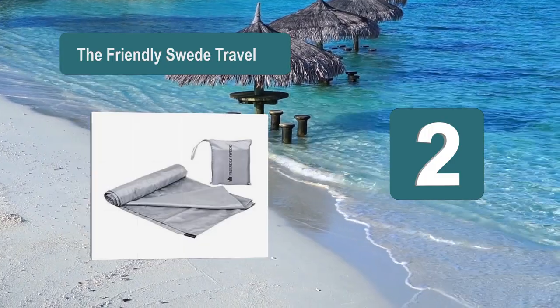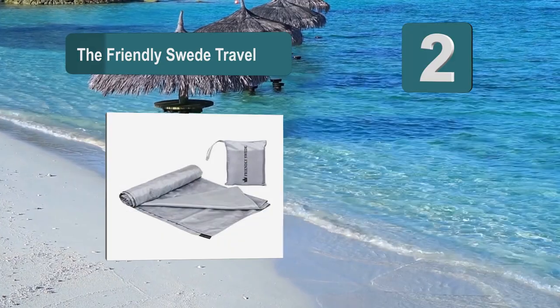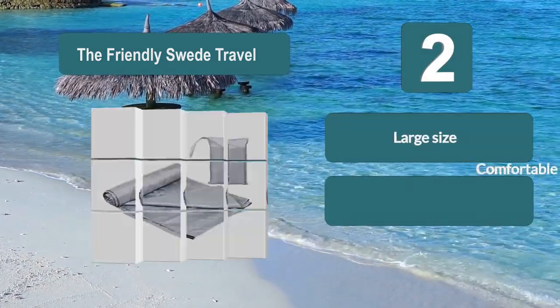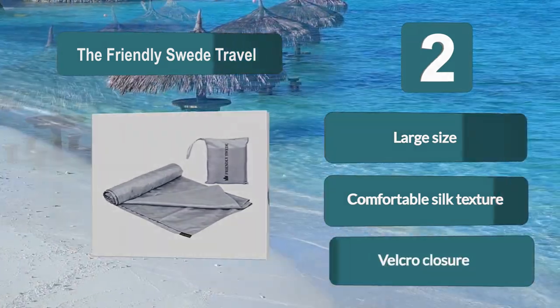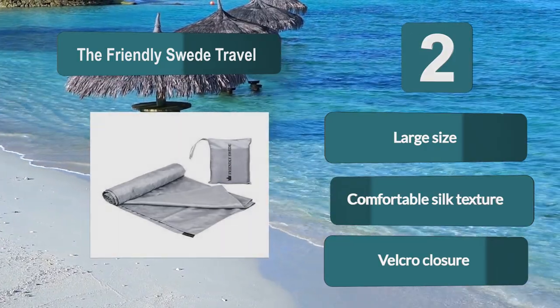Number 2: the Friendly Sweet travel liner, which is aimed at helping you to keep your bedding clean and yourself protected. It comes in a large size and includes a pillow pocket, but can fold down into a very small size. The liner will be soft against your skin, allowing you to get a comfortable night of sleep. Features a large size, comfortable silk texture, and velcro closure.